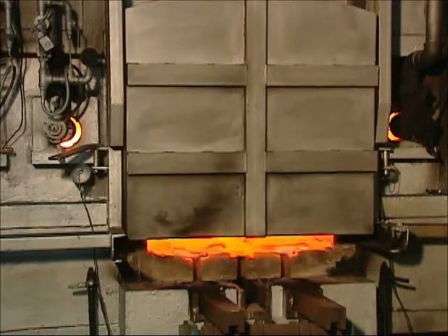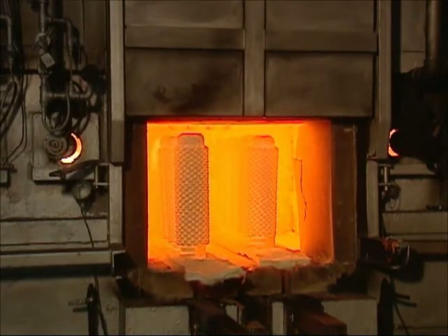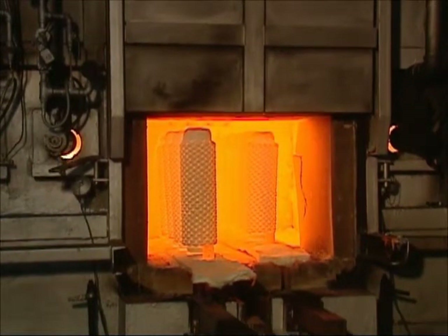With our computer-controlled furnace and automatic export system, we can decrease the probability of defects and control the temperature and time.